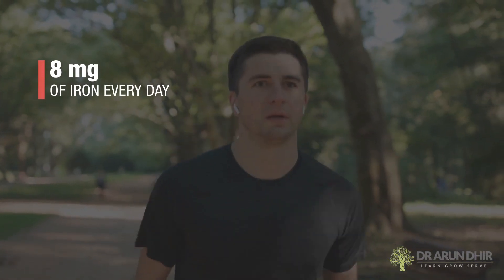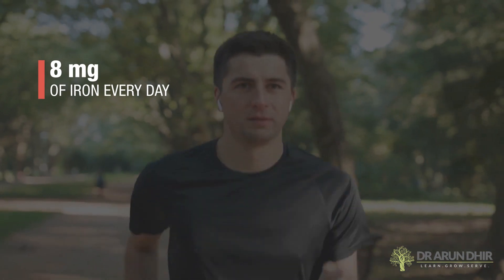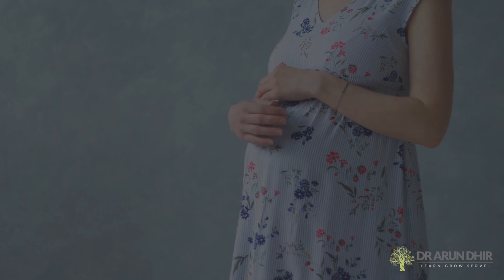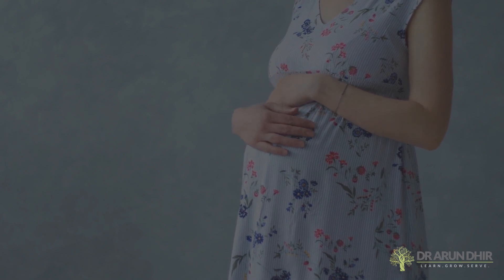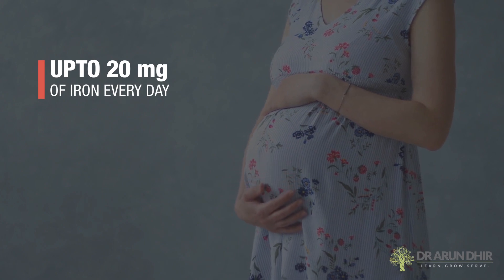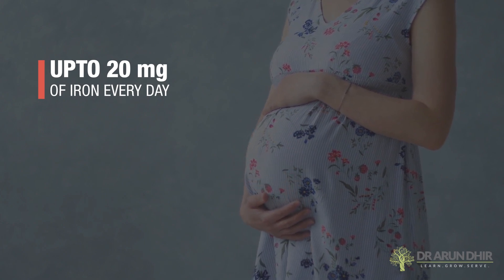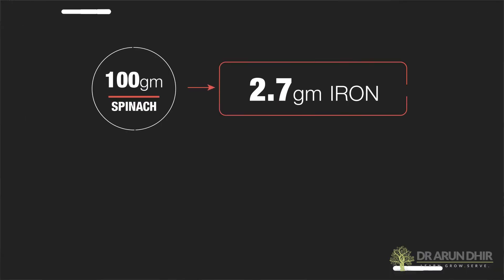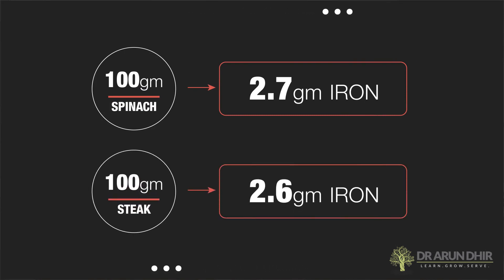As a healthy adult, we need about 8 mg of iron every day. When it comes to pregnant women or women in that child-bearing age group, their iron requirements may be slightly more — we are talking about up to 20 mg on a daily basis. When you compare spinach with steak, and let's take 100 g of each of them, spinach has got 2.7 g of iron, whereas steak has got 2.6 g of iron.